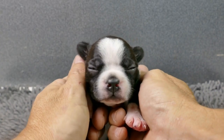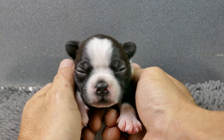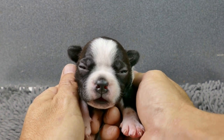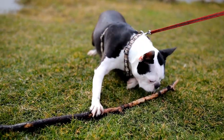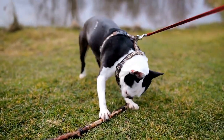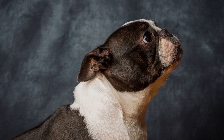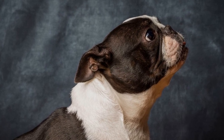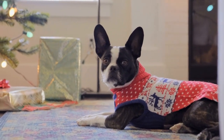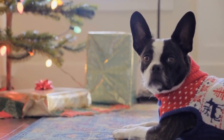Four: Dental Care. Maintaining good dental hygiene is important for your Boston Terrier's overall health. Brush their teeth at least two to three times a week using a dog-friendly toothbrush and toothpaste. This will help prevent dental diseases, bad breath, and tooth loss. Additionally, providing dental chews or toys can help keep their teeth clean and healthy.